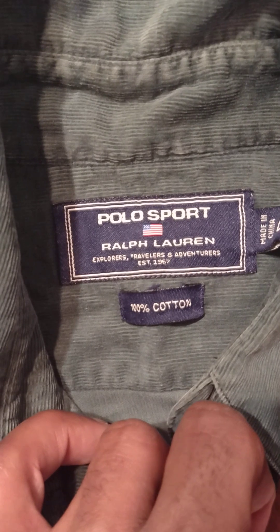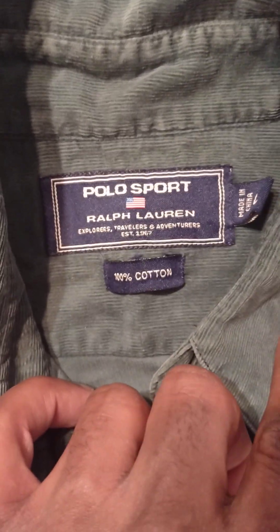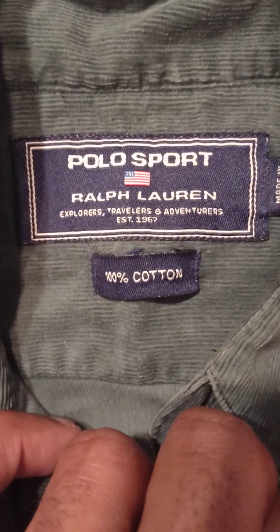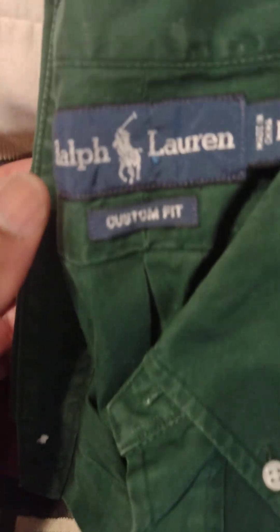Got the throwback tag on there — the Polo Sport. Yeah, it's a Polo Sport shirt. Explorers, travelers, and adventurers. Got the tri-horse, kelly green situation, long sleeve. I know they got hats and sweatshirts to go with this — I've been on the hunt for them. Custom fit, long sleeve, kelly green.